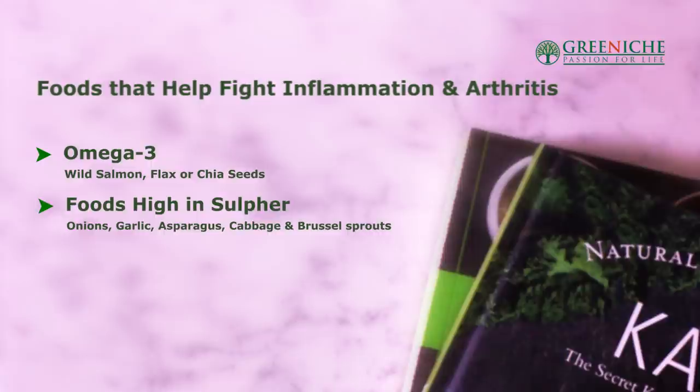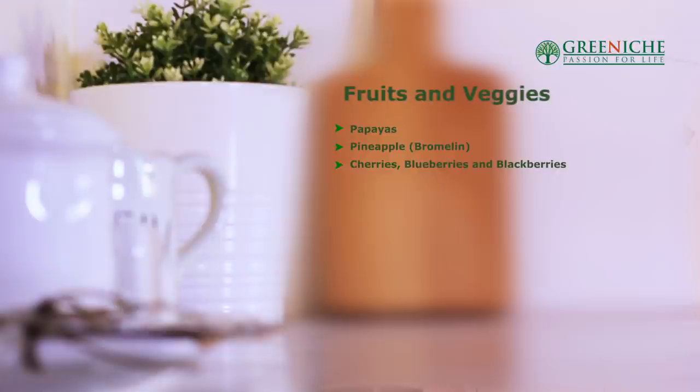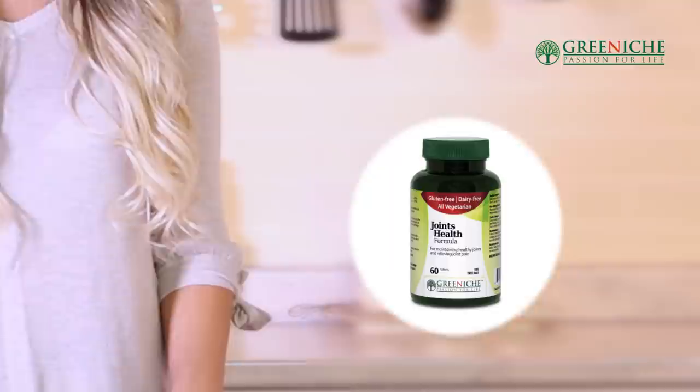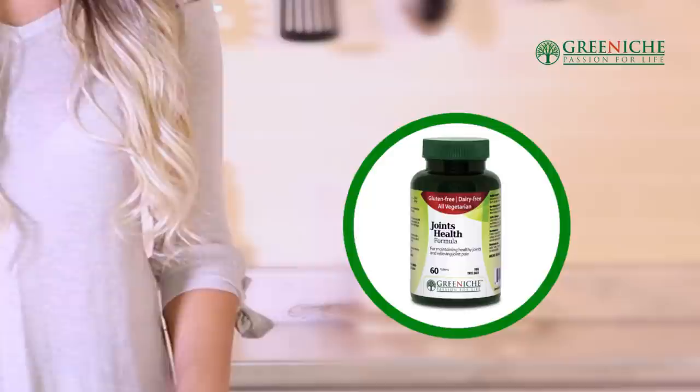Bone broth is also worth mentioning. It contains collagen with amino acids called proline and glycine, which help rebuild tissues, especially if you have degeneration of the joints. Great fruits and veggies to combat arthritis include papaya, pineapple, blueberries, blackberries, grapefruit, oranges, asparagus, beets, broccoli, cauliflower, and almonds. Fish oil, flaxseed, chia seeds, and walnuts are excellent too. Omega-3 fats work to decrease inflammation by suppressing enzymes that erode and damage collagen.